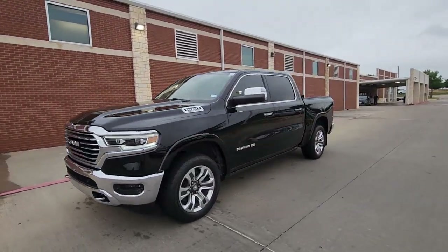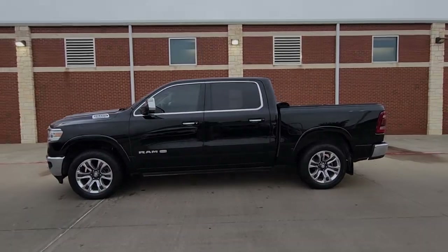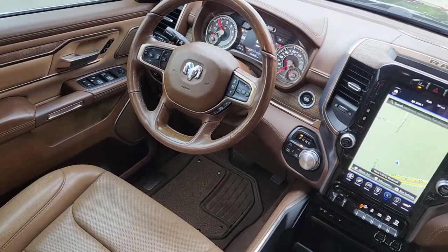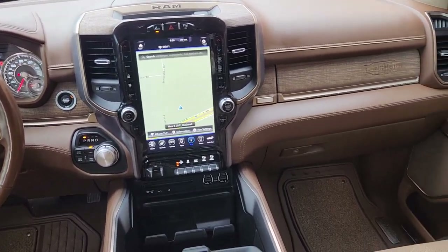Heated steering wheel, panoramic roof, navigation system, keyless entry, heated driver seat, wood grain interior trim, cooled driver seat, sunroof, satellite radio, remote engine start.